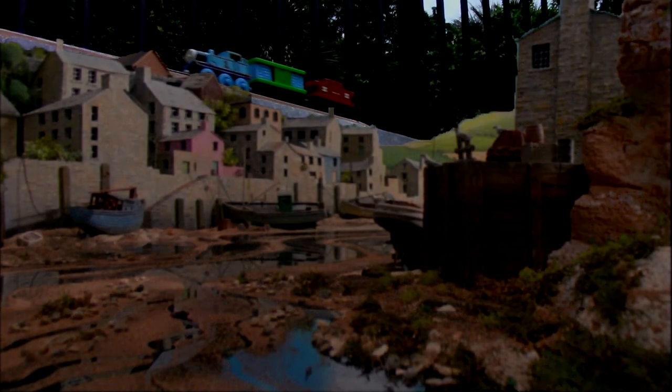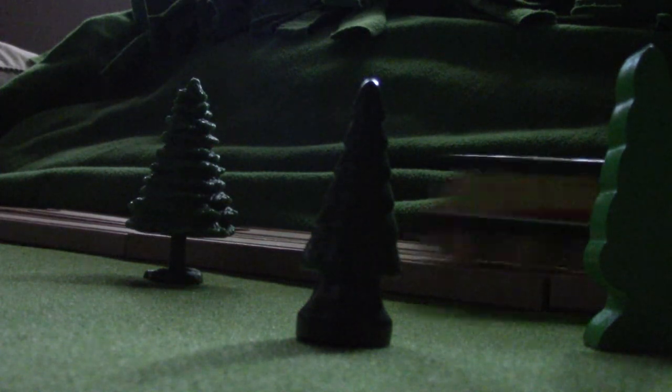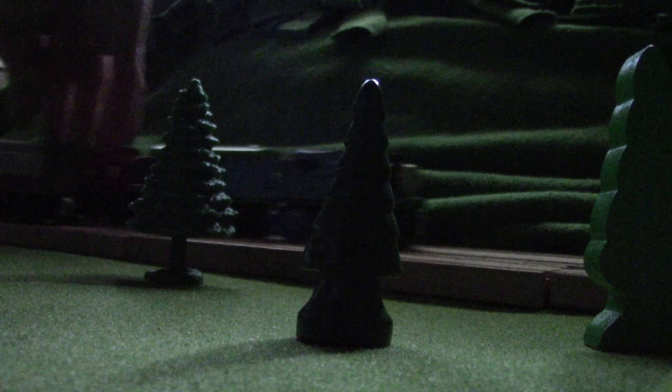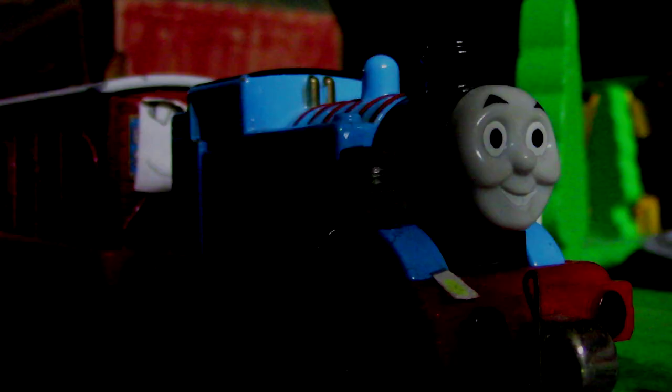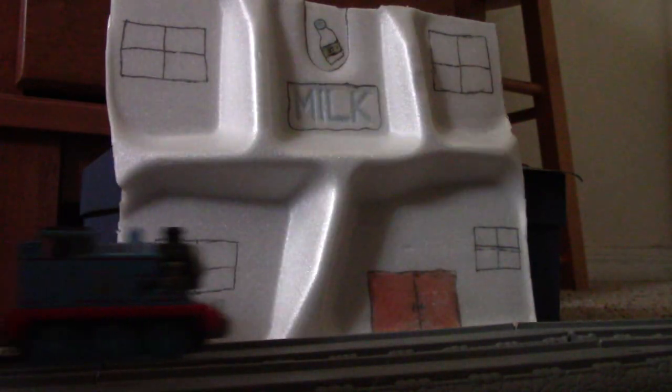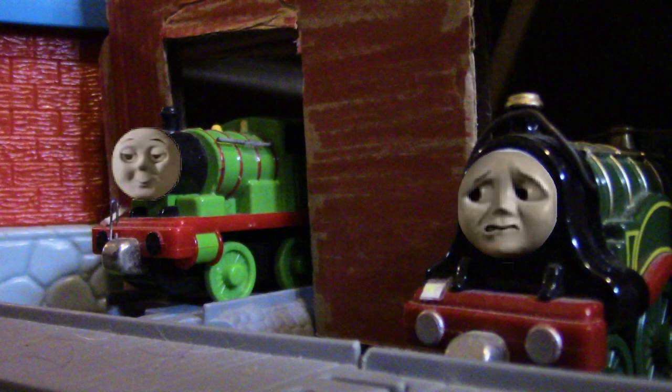Oscar quite enjoyed Thomas' smooth ride. Hi, Thomas! Not every day I get to give dog rides. This is the third time, and it's a real pleasure. While Thomas was having a really pleasant evening, poor Percy was about to have the polar opposite.